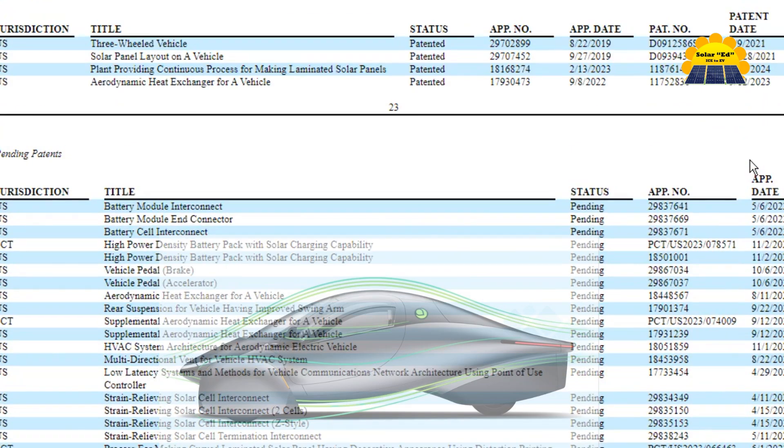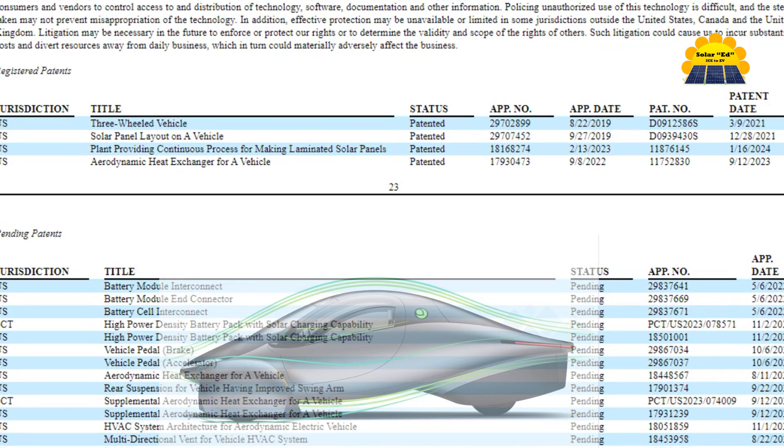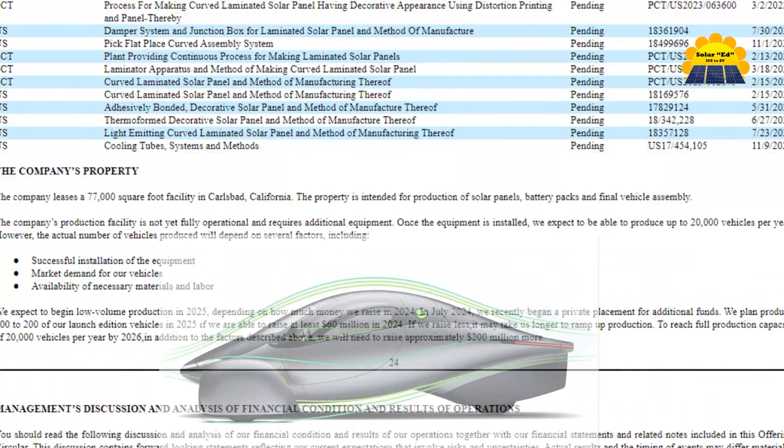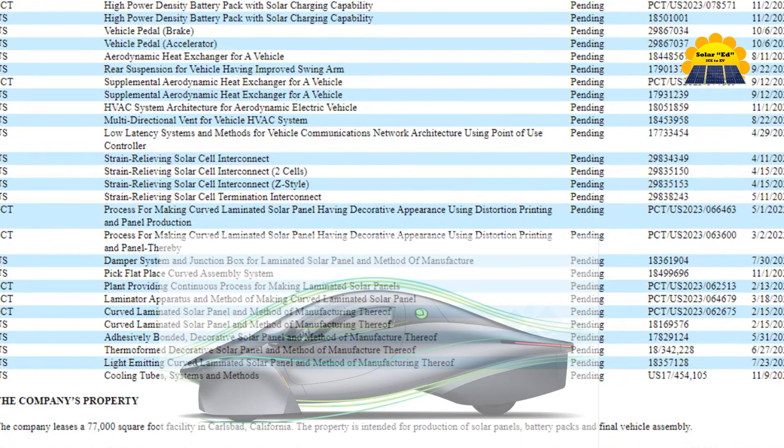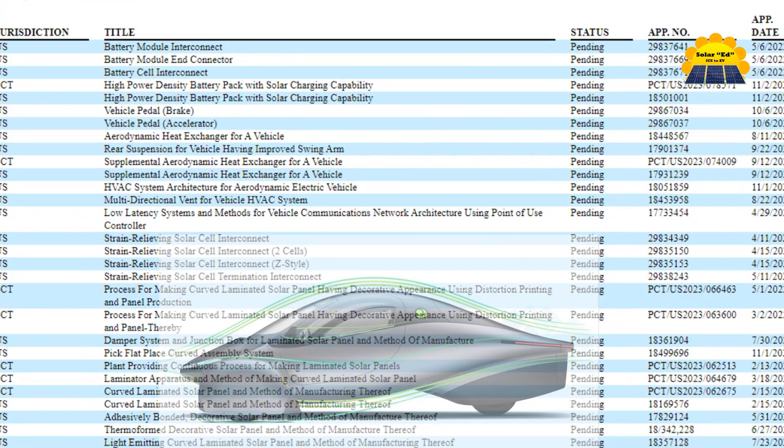To date, Aptera has relied on copyright, trademark, and trade secret laws, as well as confidentiality procedures and licensing arrangements to establish and protect intellectual property rights to its vehicle cooling methods, process technologies, and vehicle designs.